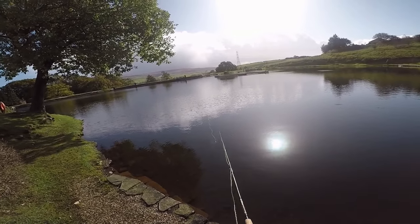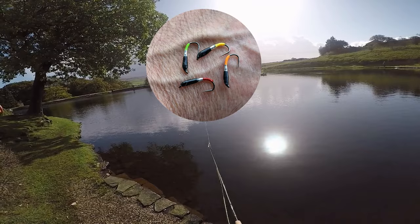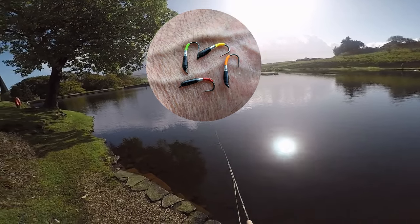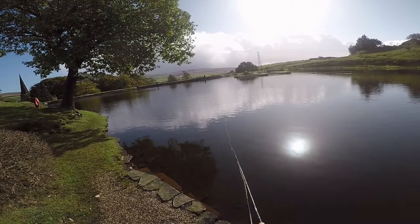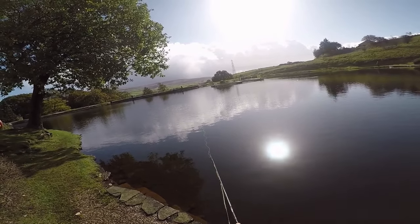Today I went out to Pennine. It looked like it was going to be a nice day, turned into a horrible day, so I decided I was going to fish some fat buzzers. Martin Williams ties them — I just tied my own. I'm not going to tie and sell any; if you want any, you can get them from Martin's page — I'll leave a link in the description.